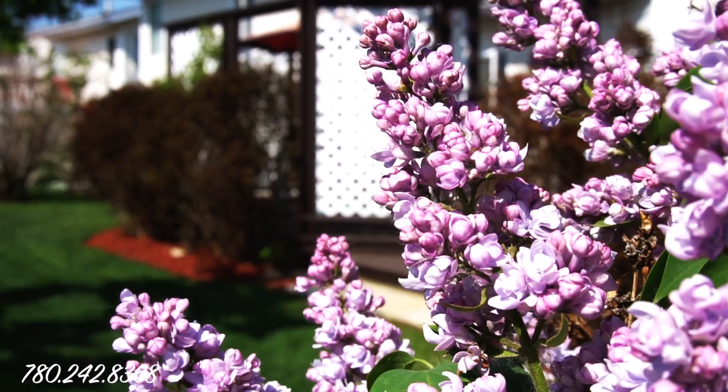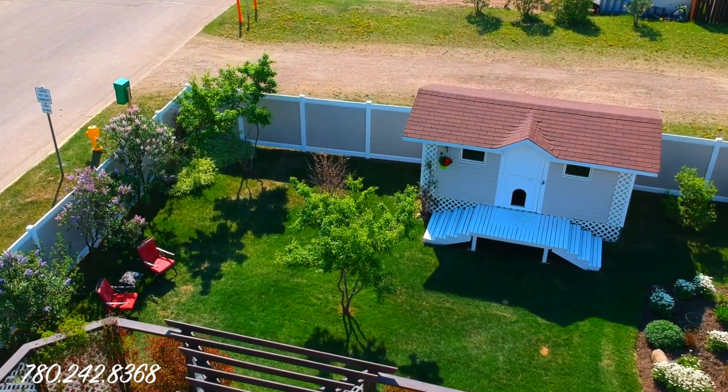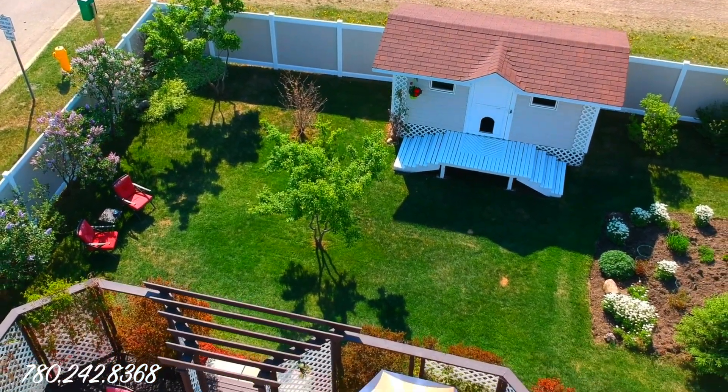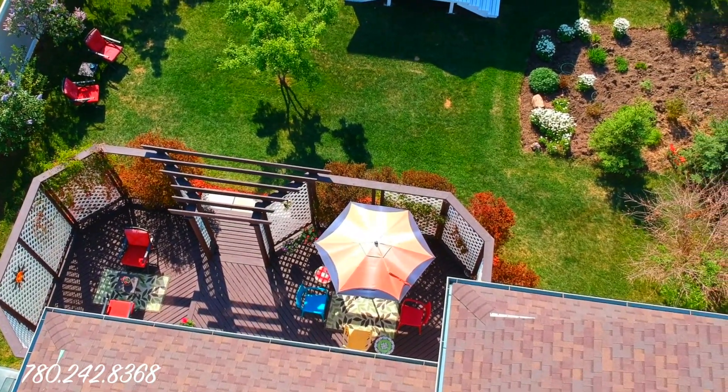This backyard is absolutely incredible. You'll notice that there's a brand new vinyl fence, so that fence is designed to last for a really long time — you're not going to need to replace that anytime soon. The roof has also recently been redone, and the first time I came out here I was amazed at how peaceful and quiet it is. This is a backyard that's ready to go. There's also a massive storage shed that has room for all of your outdoor gardening tools, lawnmower, anything you need for outdoor space.